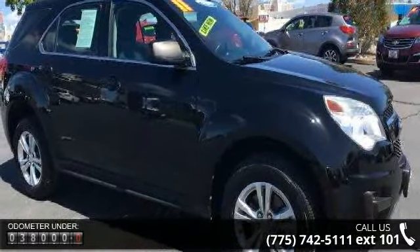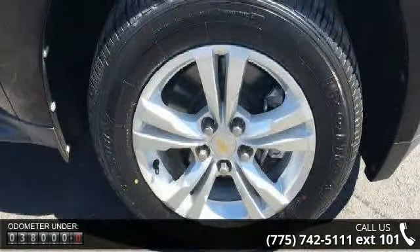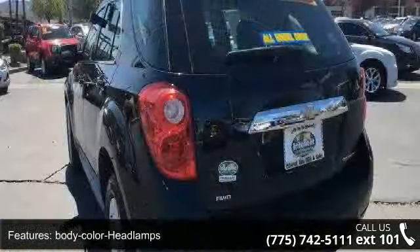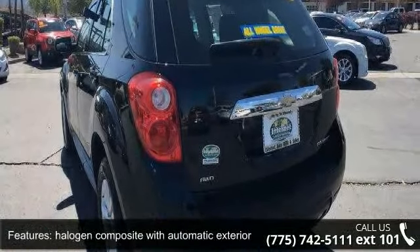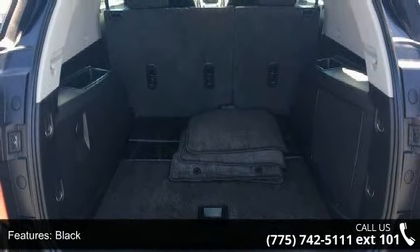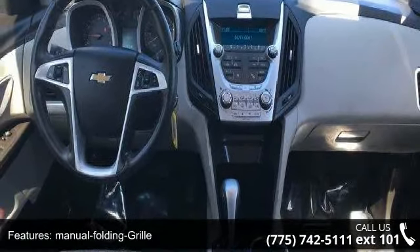Body color headlamps, halogen composite with automatic exterior lamp control glass, outside power adjustable black manual folding grille, charcoal with chrome surround liftgate, front variable speed, rear variable speed and intermittent with washer wheels. Low mileage is an important factor in your purchase, and this vehicle delivers a low odometer reading.